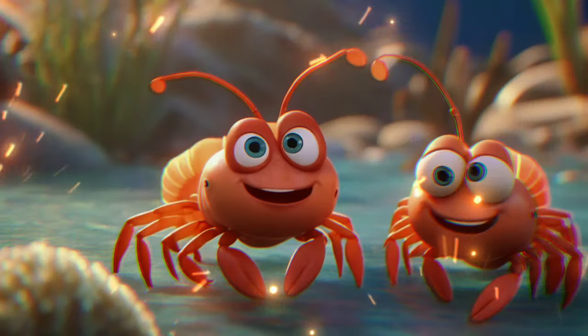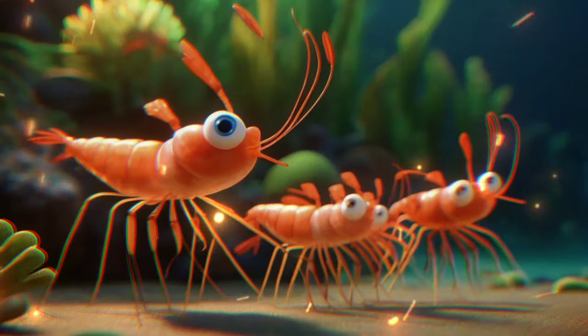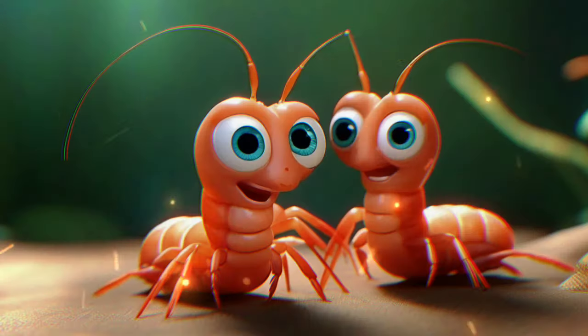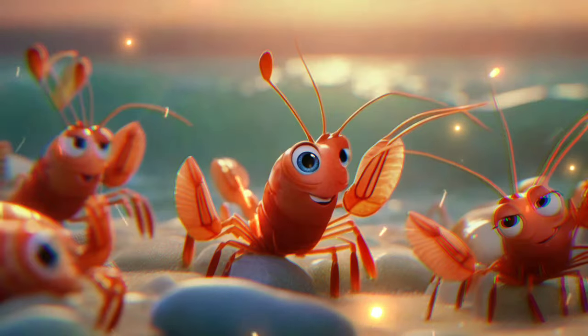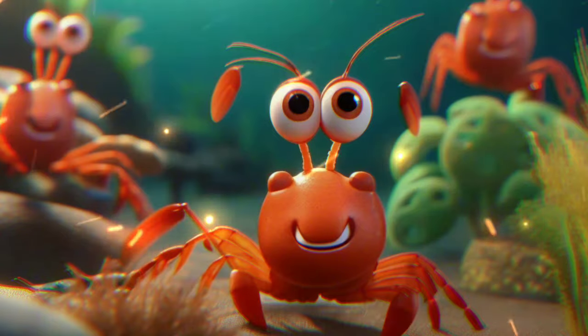Look at these tiny creatures called prawns. They're like small shrimp and have long, curved bodies. Fun fact: prawns use their strong tails to swim backward quickly, just like a little underwater dance.